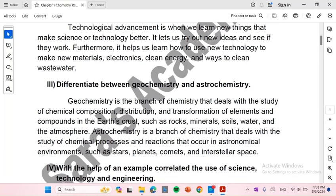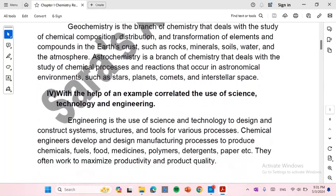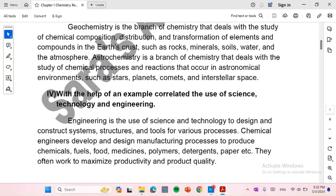With the help of an example, correlate the use of science, technology, and engineering. Engineering is the use of science and technology to design and construct systems, structures, and tools for various processes.